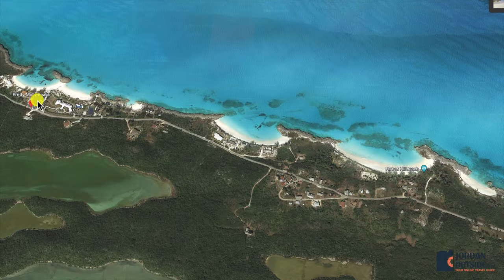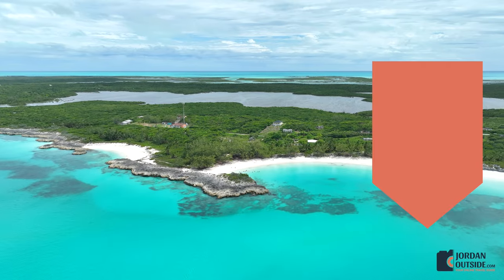From Pretty Molly Beach, we got back onto the Queens Highway, headed south, and went to Forbes Hill Beach. You'll make a left-hand turn onto a dirt road to a parking lot. Forbes Hill Beach actually has two different beach areas to explore and some great snorkeling.